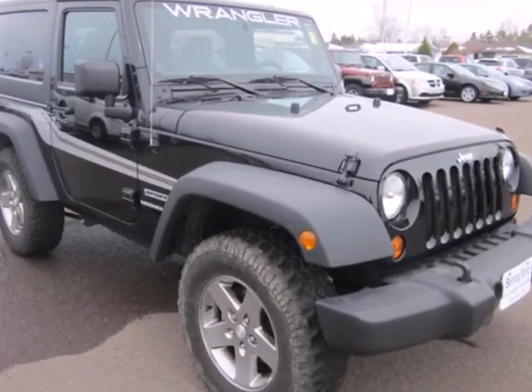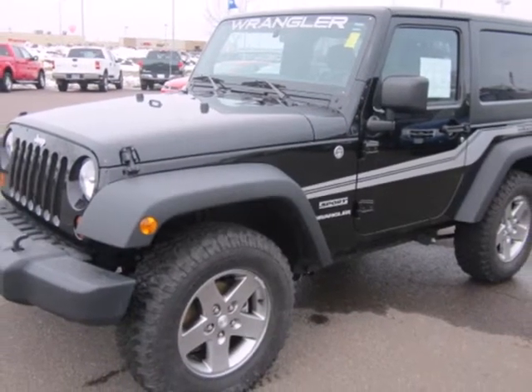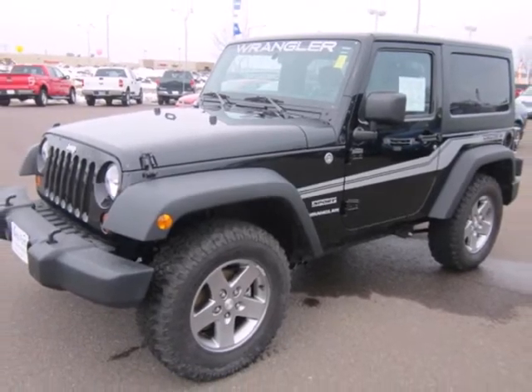This incredible Wrangler is bold and fearless, willing to take you to new heights in safety, style, and performance. Come on in today and take it for a test drive.